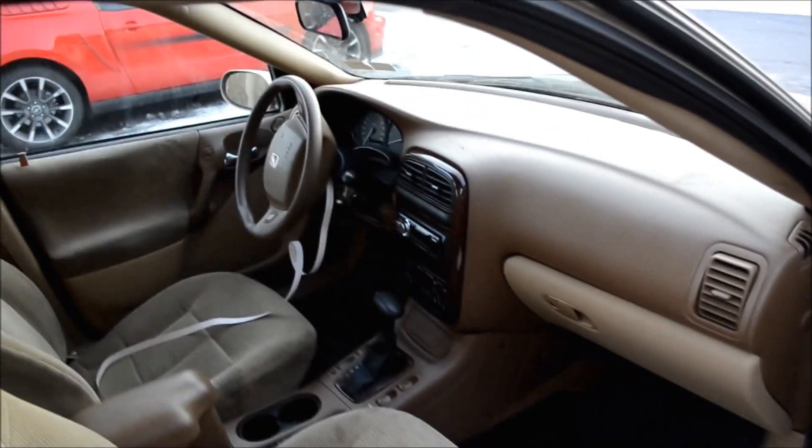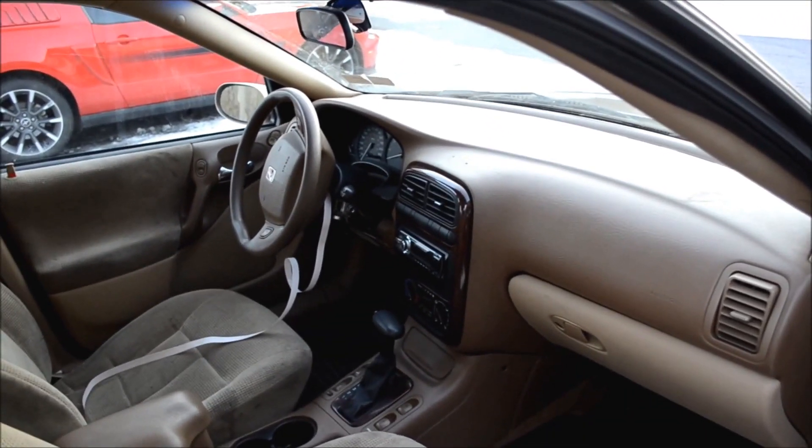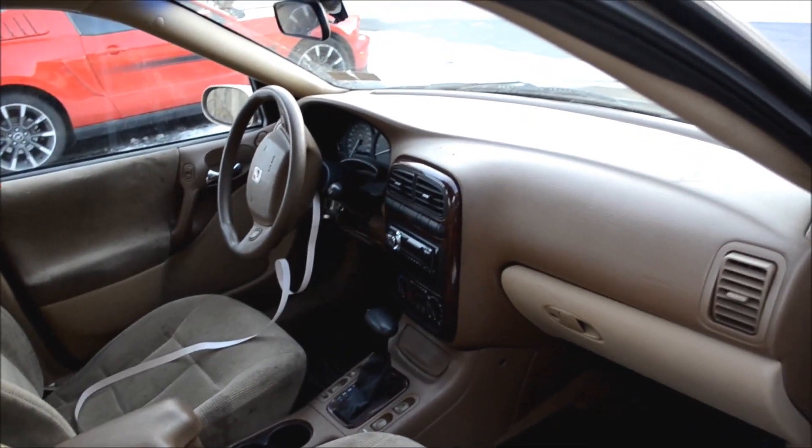I guess you might say brown color interior, but I think more of a champagne color.